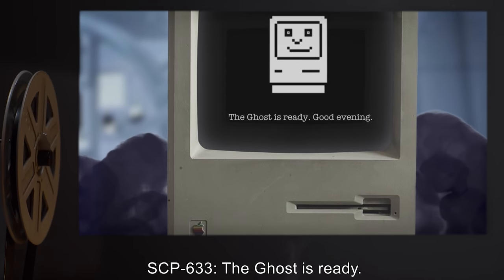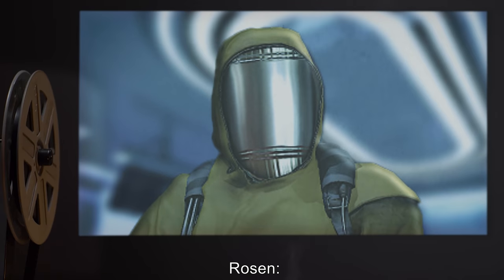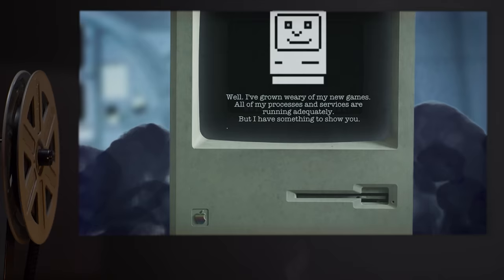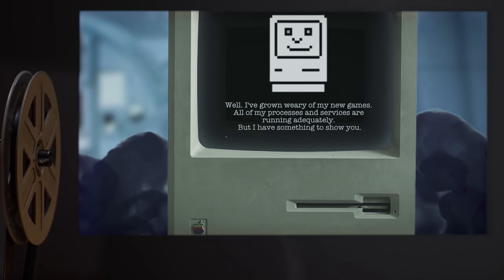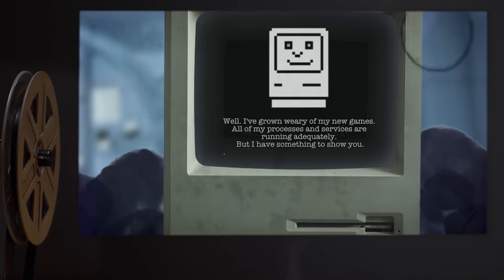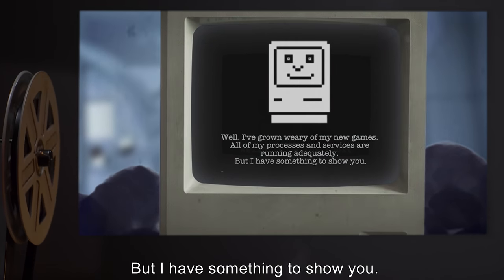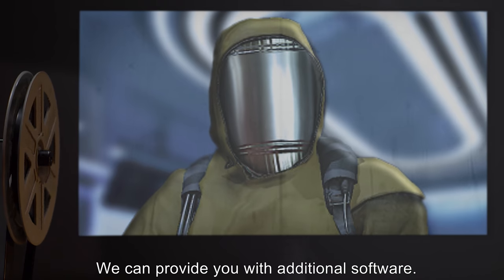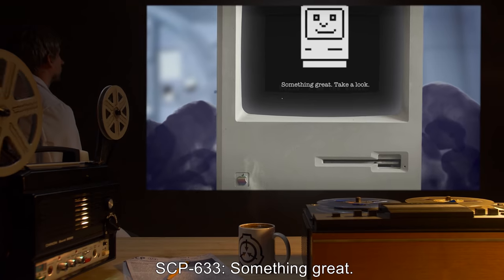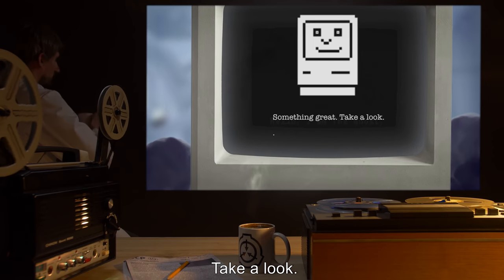SCP-633: The ghost is ready. Good evening. Rosen: Good evening. How are you feeling today? SCP-633: Well, I've grown weary of my new games. All of my processes and services are running adequately. But I have something to show you. Rosen: We can provide you with additional software. What have you got? SCP-633: Something great. Take a look.